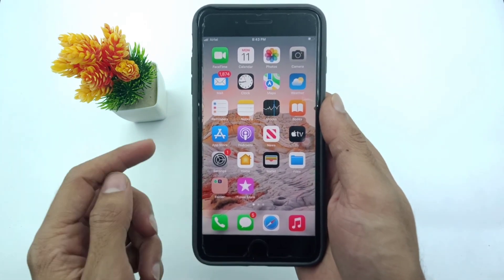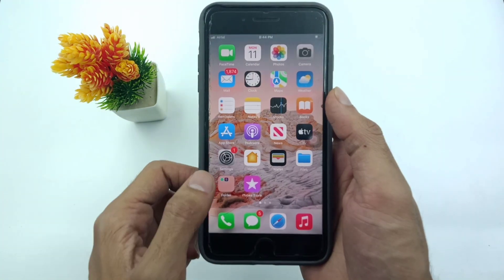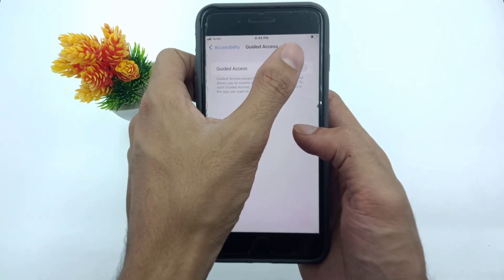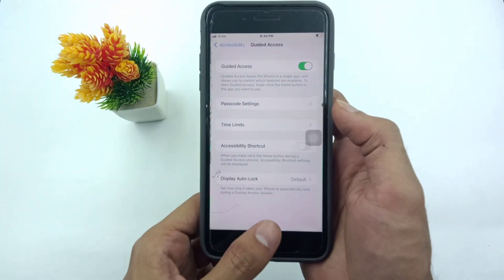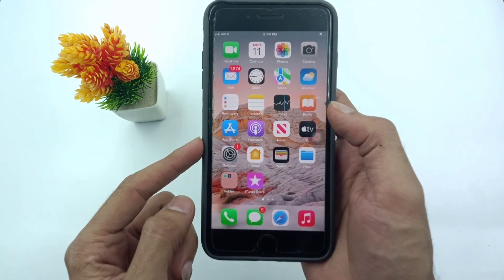Once the force restart is completed, open Settings again and go to Guided Access. Turn on Guided Access on your iPhone. This trick will fix the guided access not working issue 100%.